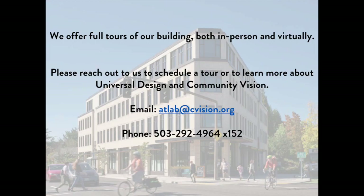We offer full tours of our building both in person and virtually. Please reach out to us to schedule a tour or to learn more about Universal Design and Community Vision. Email us at atlab@cvision.org or by phone at 503-292-4964 extension 152.